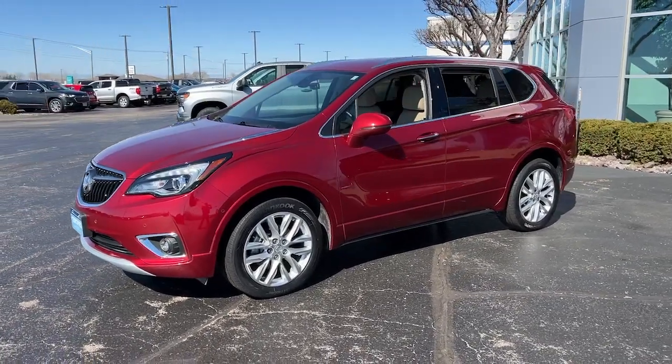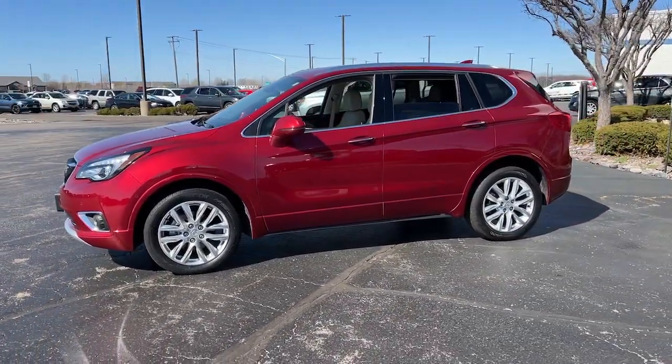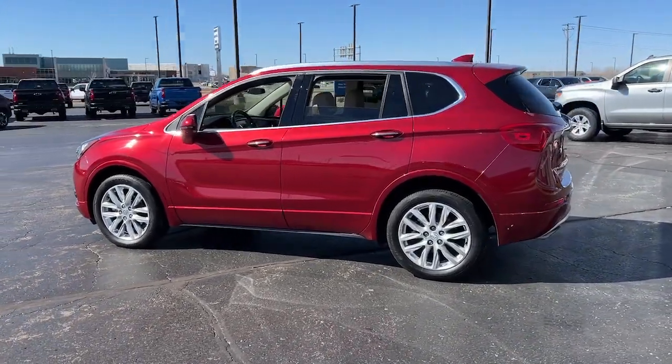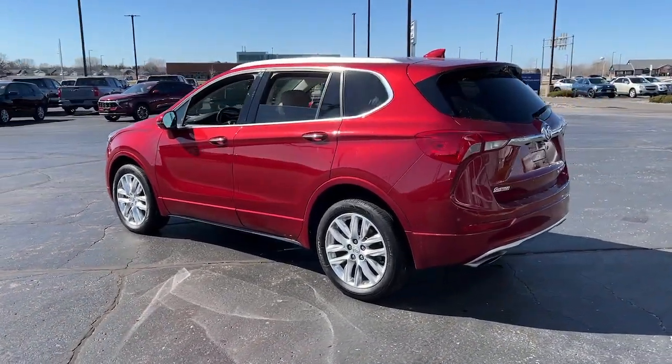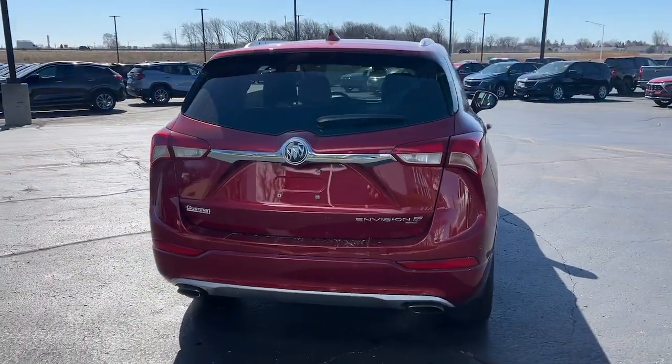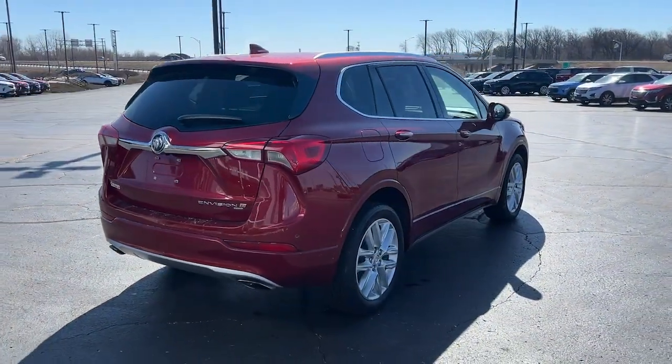Take a moment to check out the 2019 Buick Envision. This vehicle is an outstanding buy with fewer than 40,000 miles on the odometer. The Envision's premium styling, advanced technology, powerful performance, and versatility let you explore your world with confidence.